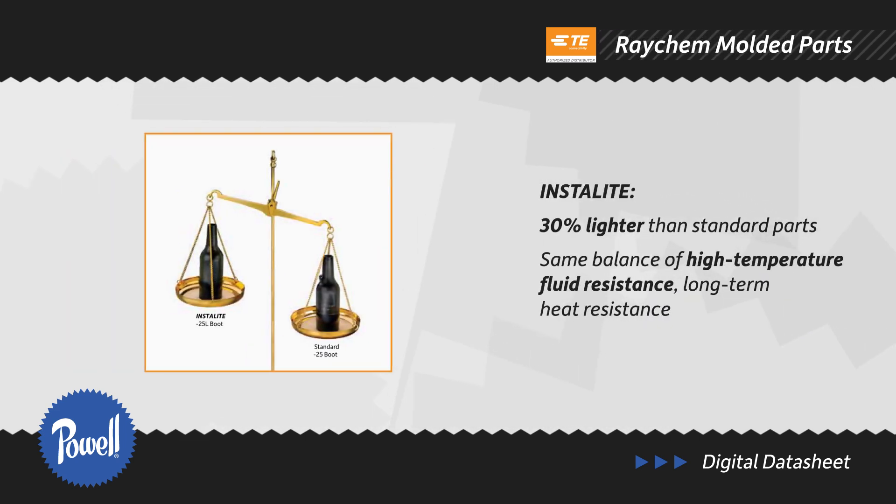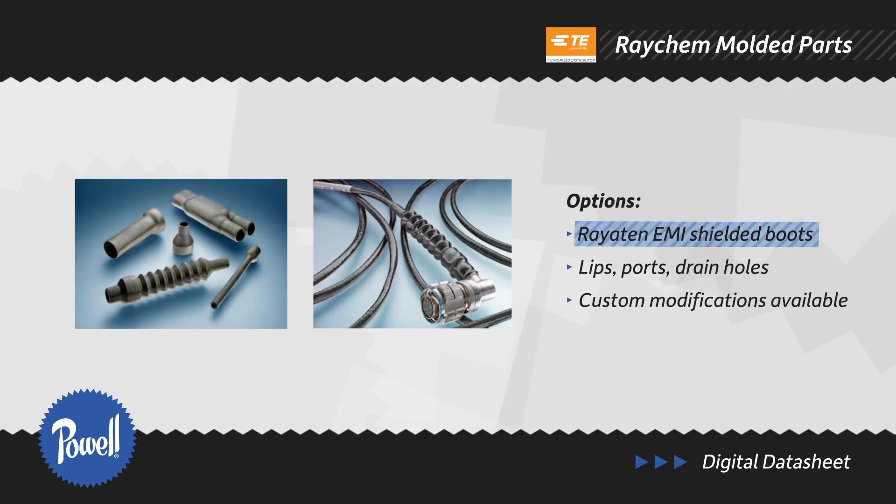TE also offers Instalight lightweight molded parts that are 30% lighter than the equivalent standard part while offering the same balance of high-temperature fluid resistance and long-term heat resistance. EMI shielding and pre-applied adhesive are available, plus other optional features such as lifts, ports, and drain holes.